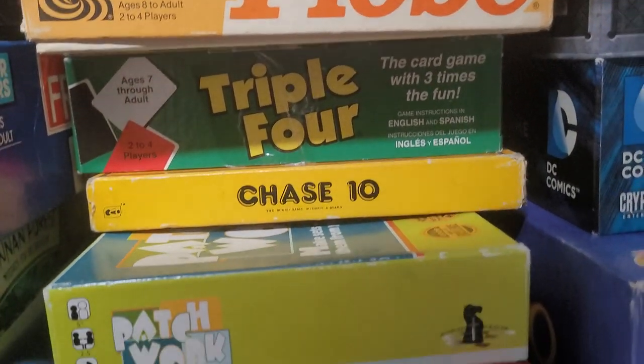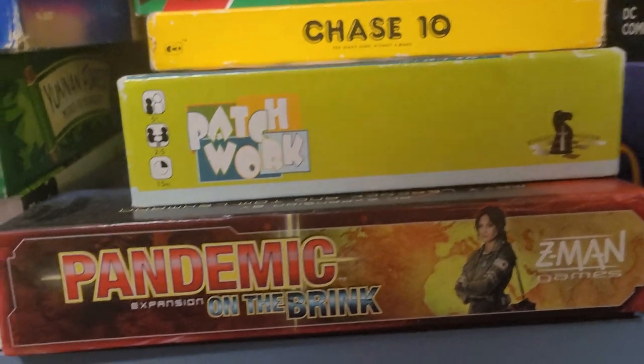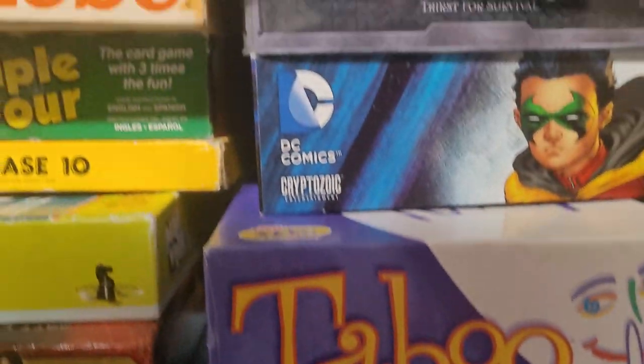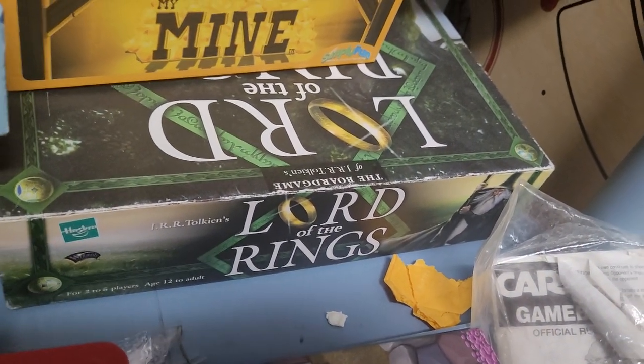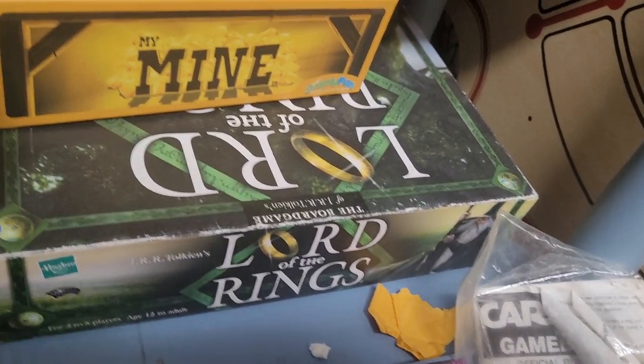Triple Four — same thing. Patchwork. Pandemic. Down here we've got Fences — that was a Kickstarter and a really good game based off the book. My wife and I have a very cool story with that one.